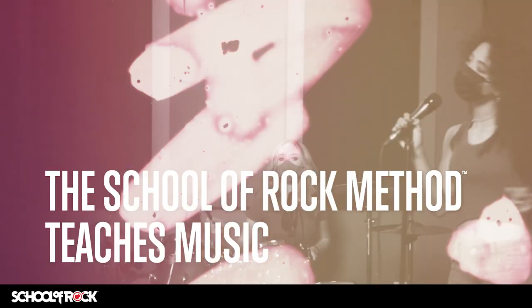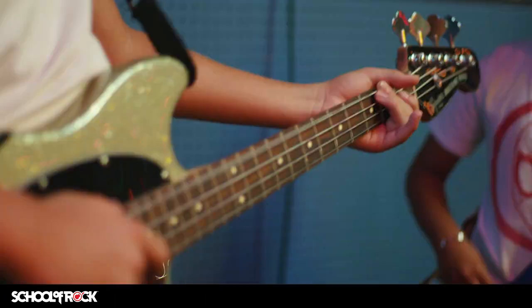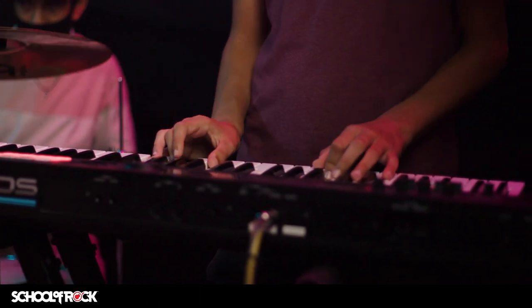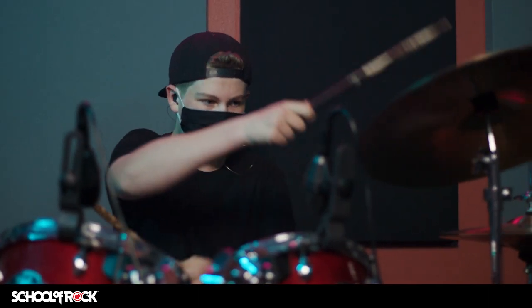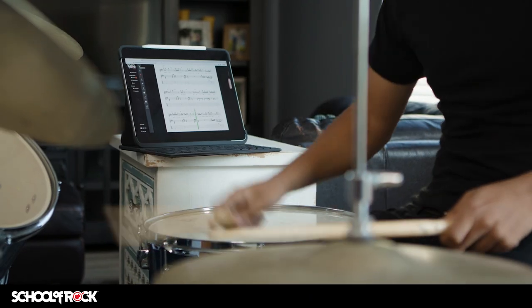Enroll your child at School of Rock and watch them become a musician. Our patented School of Rock method has taught hundreds of thousands of students around the world to play music. Our method builds musical proficiency by integrating song-based learning, thrilling stage performance, proprietary method books, and a revolutionary method app.